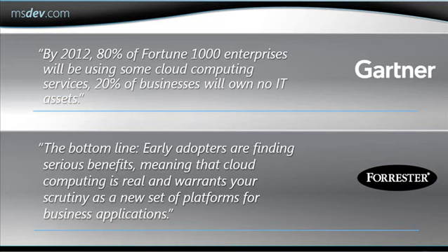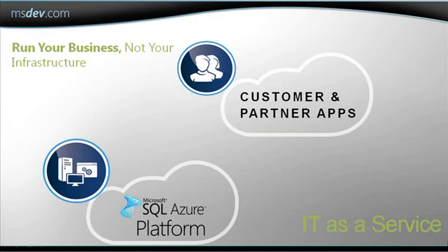Using cloud computing is something that is spreading quickly across many enterprise organizations. There is one quote from Gartner that says, by 2012, 80% of Fortune 1000 enterprises will be using some cloud computing services and 20% of businesses will own no IT assets. So how does all of this tie into SQL Azure?